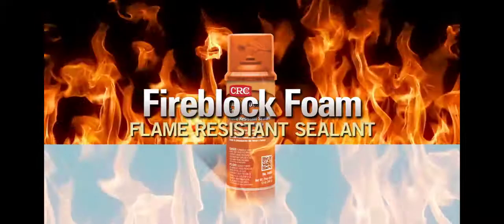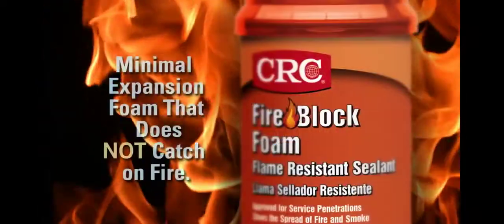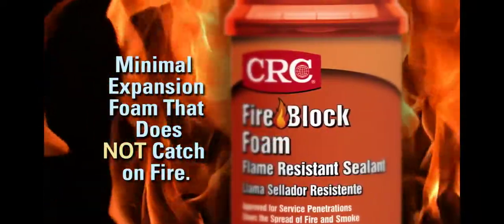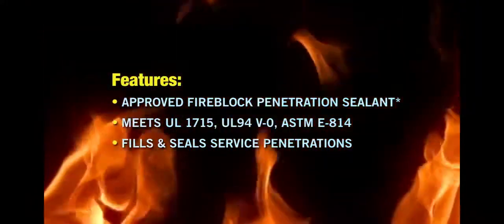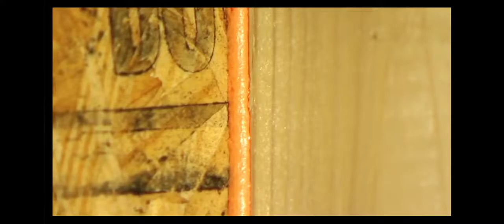When considering foam sealant for air sealing or to use around gaps and cracks, CRC's FireBlock Foam is your best choice. FireBlock meets and exceeds all testing standards for fire blocking foams, adding an additional level of safety.